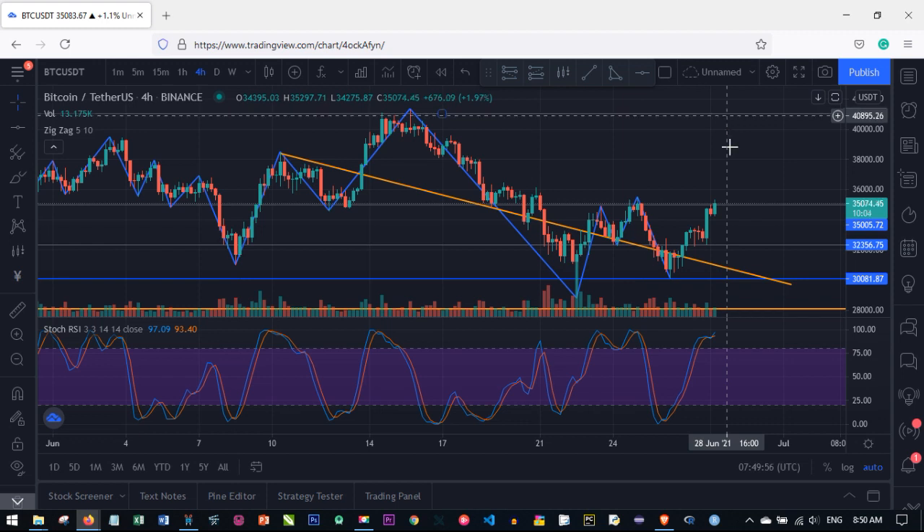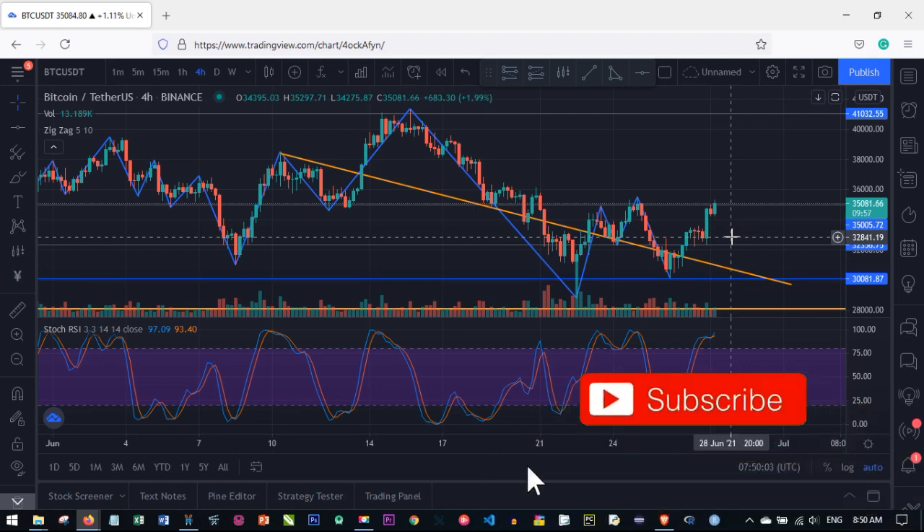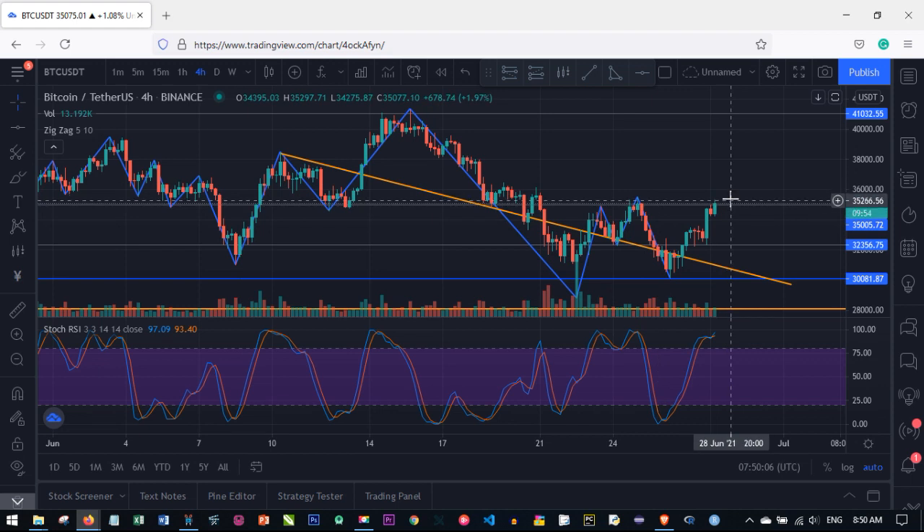If the price scales through, it will go up to $40,000 and even break through upward. But if it doesn't break through $35,000, there's every tendency that the price will start coming down, because the market right now is still on the downtrend. If I see the market start going down, I'll be entering the market at $33,000, and entering at $33,000 I'll be looking to take profit at $32,000 and then $30,000.